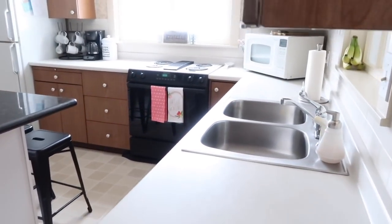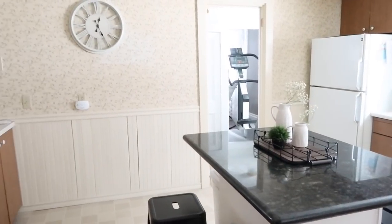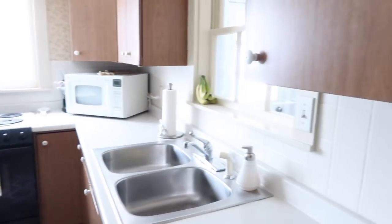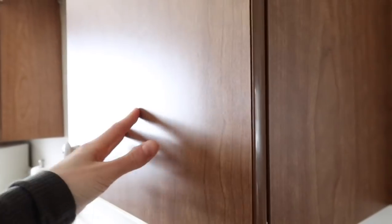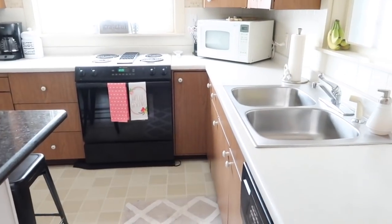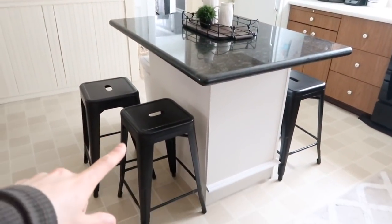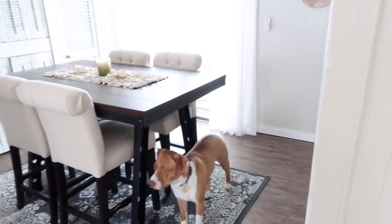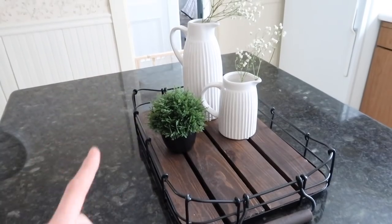Moving into the kitchen — not much has been done in here, so this is pretty much in its original state from when we bought the house. The wallpaper, cabinets, refrigerator — pretty much everything is exactly the way it was. I was originally going to paint all the cabinets, but the surface is so shiny that nothing will really stick to it, so we're waiting to just redo the kitchen altogether. We have an island I got off a swap-and-sell site, and the stools actually came with the dining room table — I just pulled them over here and bought new comfy chairs for the dining room.